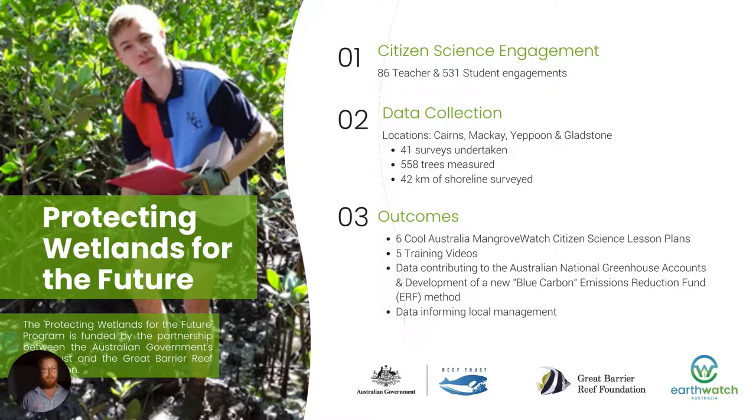We also have our Protecting Wetlands for the Future program, funded by the Great Barrier Reef Foundation. This is all about getting students engaged directly in mangrove citizen science. There are lots of mangrove studies already within the high school curriculum, but at the moment they're not directed towards any real outcomes. So we're trying to achieve the education outcomes as well as getting students collecting real data with real-world implications. We've trained 86 teachers and 531 students have been involved in mangrove data collection across the Cairns to Gladstone region. We've developed six lesson plans and five training videos, and the 558 trees measured by students have also been used to inform the blue carbon emission reduction fund methods — students collecting high school data that is having national implications for policy and also helping to inform local management.